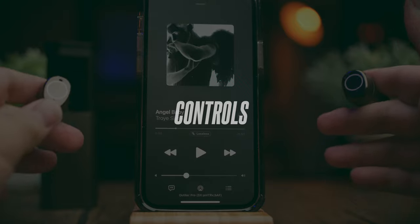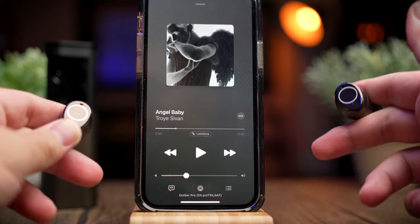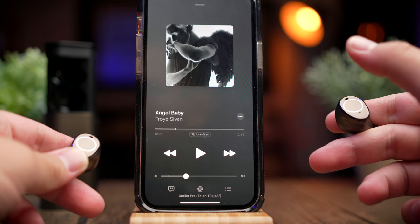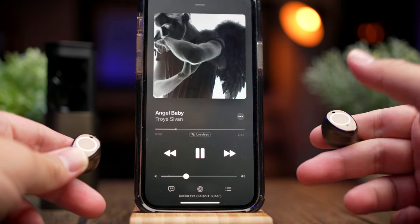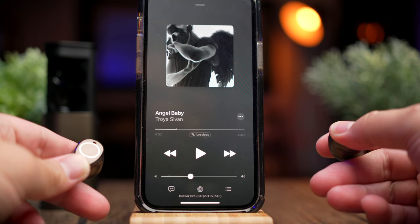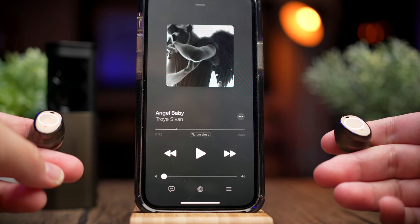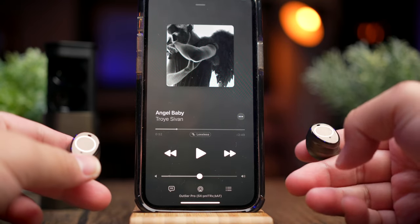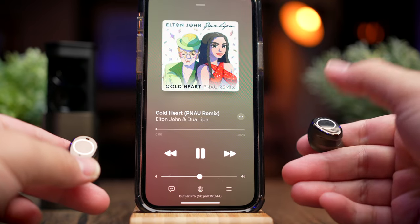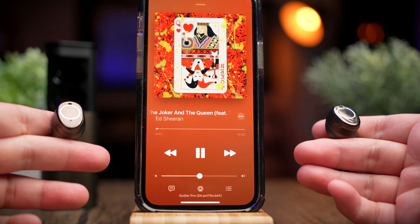The Outlier Pro has an almost complete range of controls — everything you need except track skip backwards. To play or pause media, double-tap the right earbud. To increase volume, tap and hold the right earbud. To decrease volume, tap and hold the left earbud. To skip tracks forward, triple-tap the right earbud.